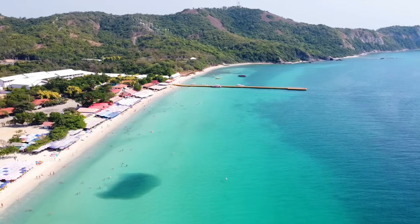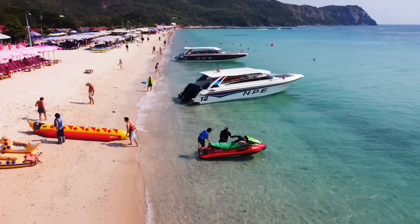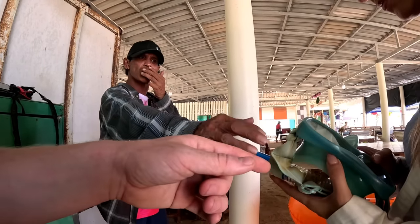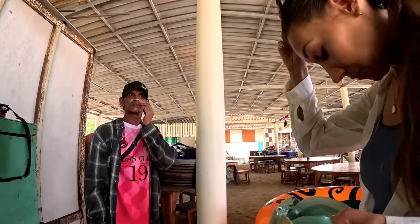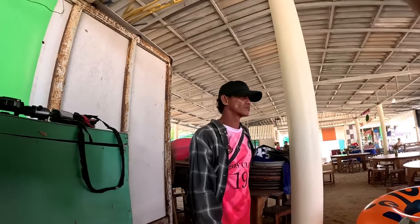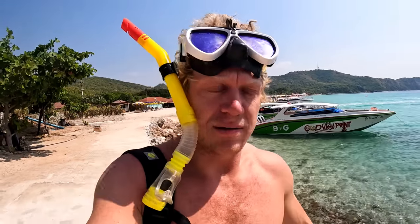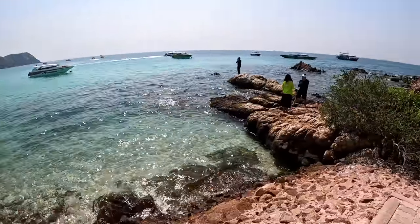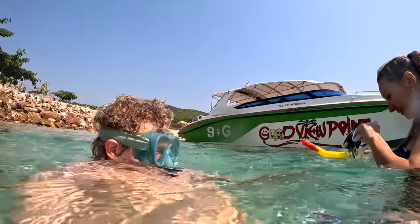We were about to go snorkeling in this incredible water but I forgot my snorkels so we had to rent them. Now we're going to go snorkeling here. I'm a bit scared of leaving my bag — if somebody takes it I'm screwed. But it's very incredible here. We jumped into the water and the temperature was so great, though the snorkels weren't working very well as they kept getting a bit stuck.